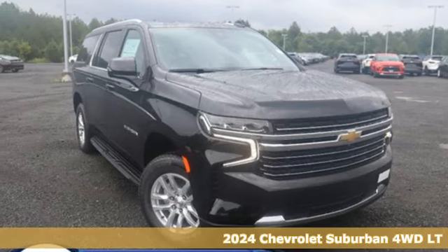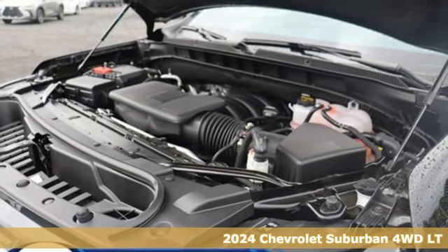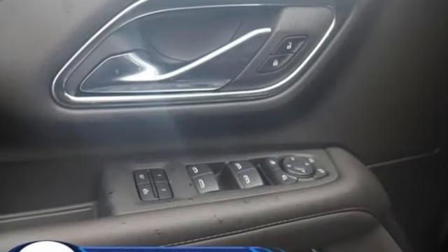It's a new 2024 Chevrolet Suburban. The Suburban has dominated the road since 1935. This model continues the tradition with the power, efficiency, and adaptability you'd expect.